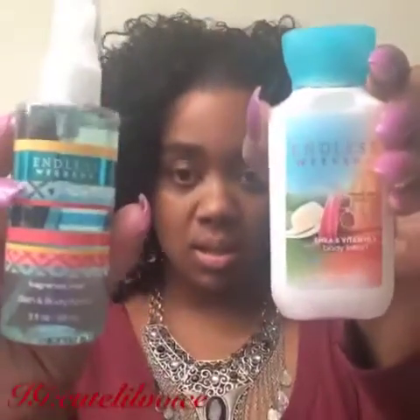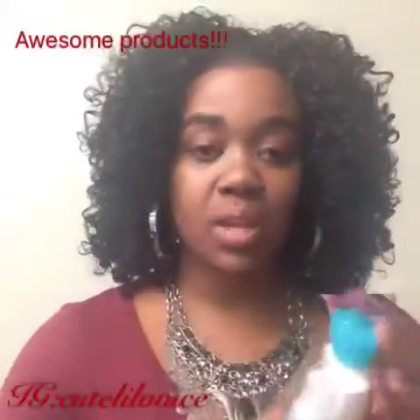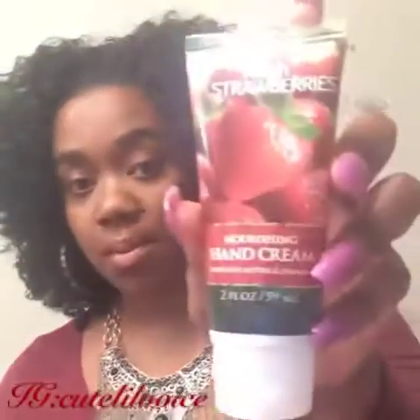Then I got a new one to me called Endless Weekend — it smells awesome and I love the packaging, how decorative and nice it is. Then I got this nourishing hand cream with shea butter and vitamin E called Fresh Strawberries. I had to get it — it smells just like strawberries. It's so thick and creamy, really good for cracked skin and getting into the corners of your hands, moisturizing everywhere.